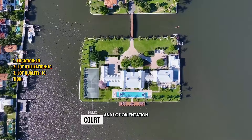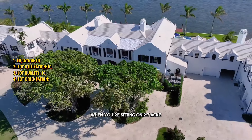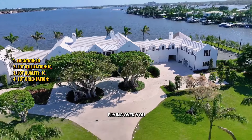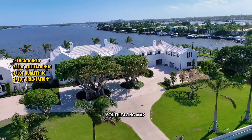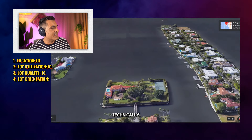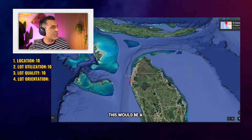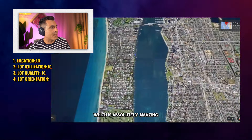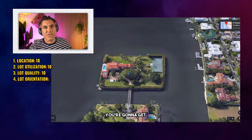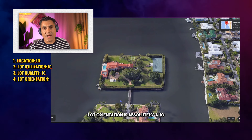Lot orientation — let's talk about it. Lot orientation doesn't really matter when you're sitting on 2.7 acres, as long as you're not next to a highway or airplanes flying over you. East, west, north, south facing doesn't matter either because there's nothing blocking any window. Technically this would be a south-facing house, which is absolutely amazing. But you're going to get light from every single window — east, west, and north facing light. So lot orientation is absolutely a 10.